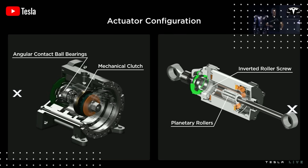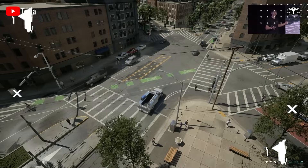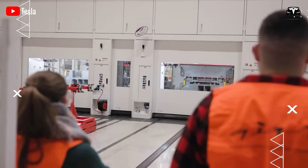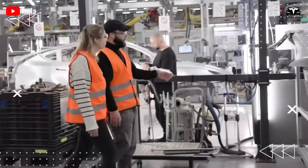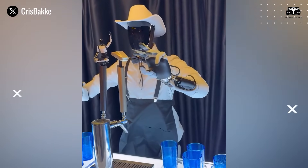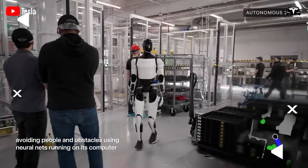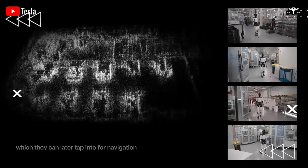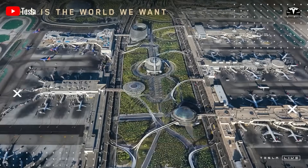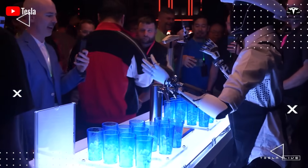Musk compared Optimus to Tesla's electric vehicles, emphasizing that both are robots but in different forms. The company is leveraging its experience from full self-driving technology to train Optimus, enabling the robot to operate smoothly in real-world environments. With capabilities such as obstacle avoidance and autonomous mapping, Optimus 3 is expected to perform efficiently across a wide range of settings — from factories to households. Musk confidently stated that Tesla is 'the world leader in real-world AI,' thanks to a strong AI foundation developed over many years.